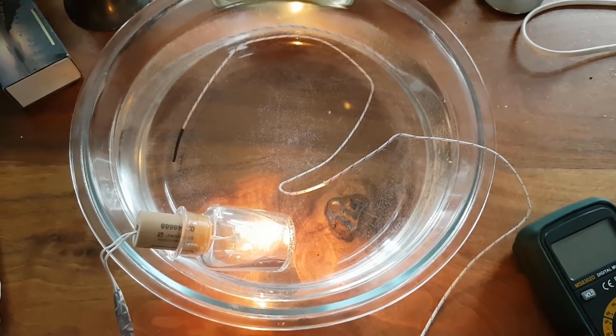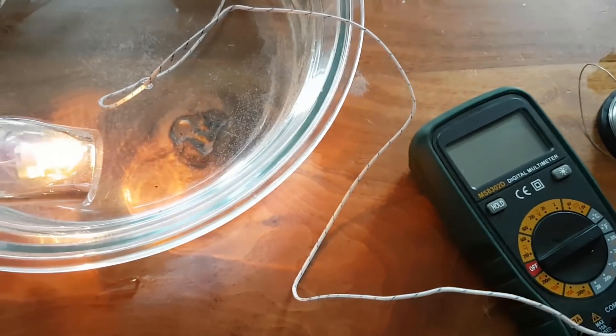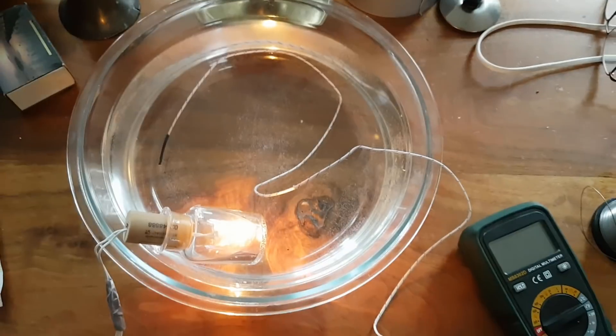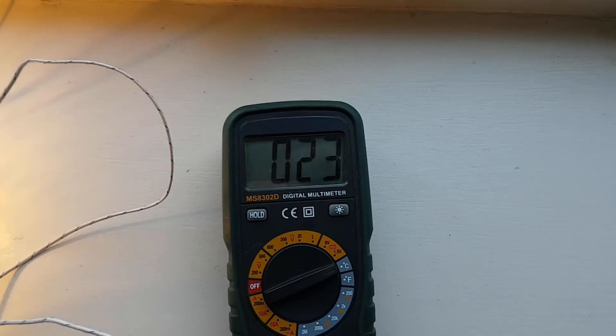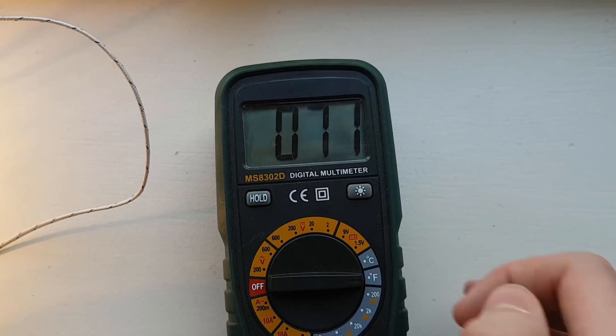I had to find a way to heat the water to the right temperature and I came up with this: a little lamp in a tiny little jar, which will hopefully provide enough heat. Let's test it. Yeah, that seems about right. Oh, and here you go, silly Fahrenheit people.